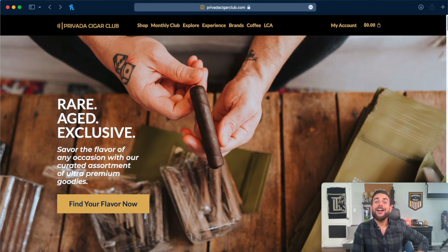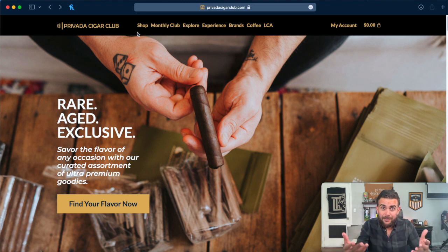For this video, we're going to be looking at provatacigarclub.com. Now there are plenty of other websites out there that you can use to buy your cigars — I pretty much use them all myself — but in my own opinion, nobody offers me a better bang for buck cigar experience than Provada. If you don't know who they are, they are a Cigar of the Month Club subscription service that'll send you a curated pack of rare or harder to find cigars to your doorstep each month for a nominal fee. They also feature a great online shop where you can buy those rare cigars without joining the club. So without further ado, let's take a look at the shop.